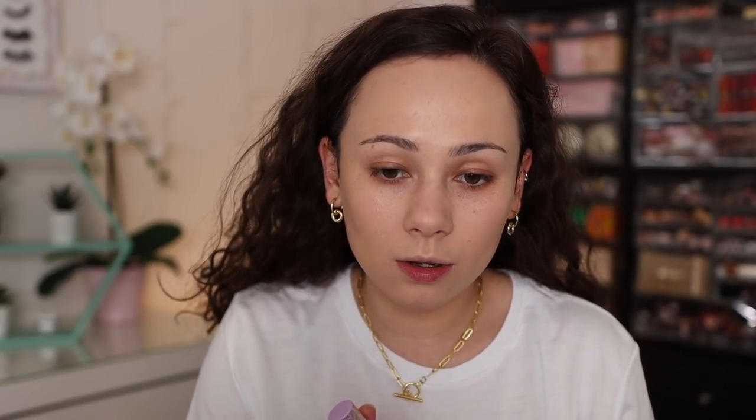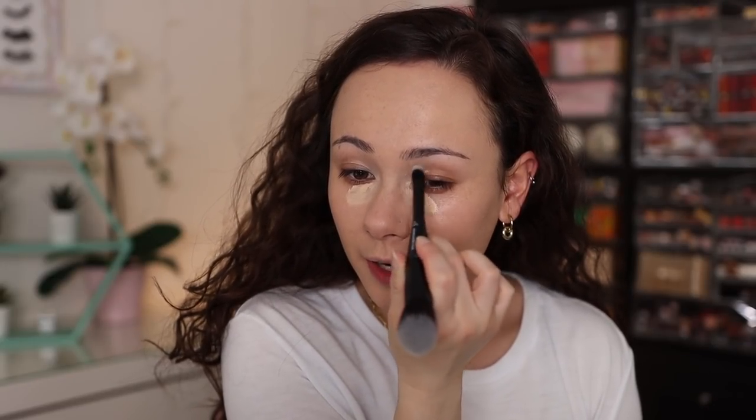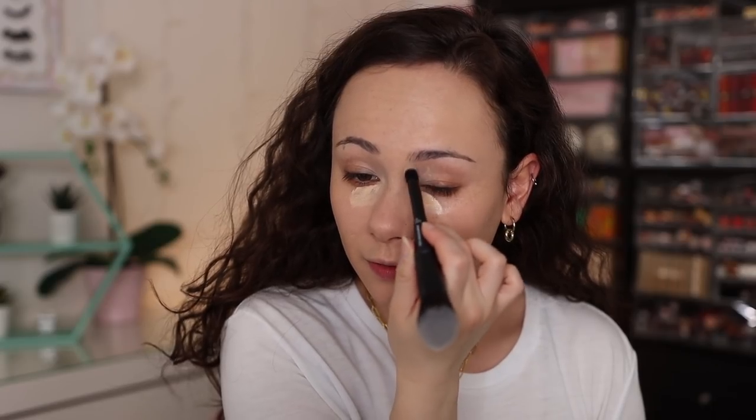For concealer, I'm using the Tarte Ultra Creamy Shape Tape concealer, available at Ulta. I'm testing it out to see if I like it better than the original, and I definitely do. I'm using the ELF complexion brush for this — never forget to blend your concealer into the inner nose area, because that's what makes you look the most tired and you often forget it. This brush did a really nice job. I love ELF brushes — I've had them since middle and high school, and I still have some as staples in my collection.